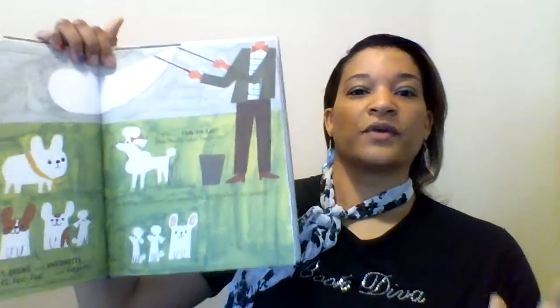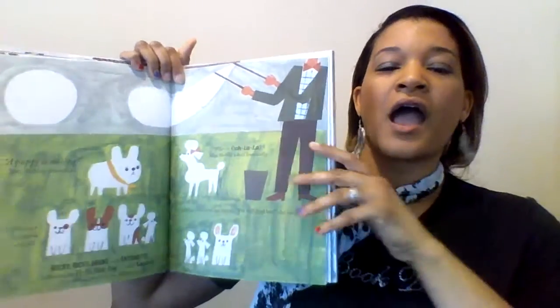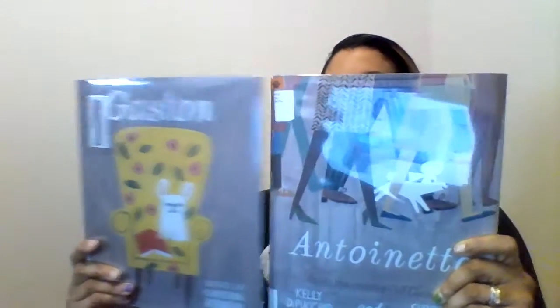I actually found that if I read the book and then went back through it again just to look at the pictures, another whole world was revealed to me. So if you would ever venture to get these books — I mean, are they not the cutest books ever? — you will be in for a real treat.